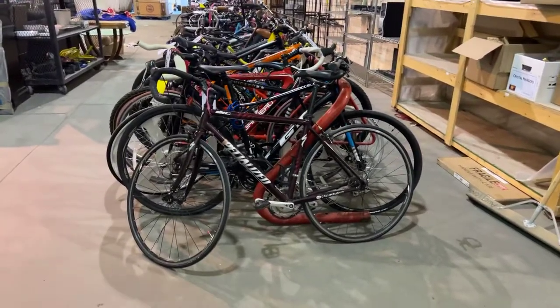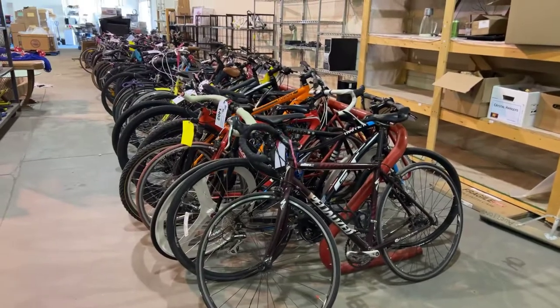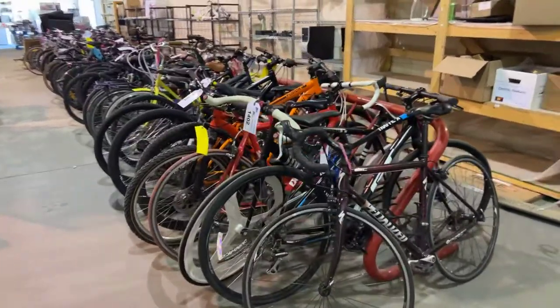The Able Auction is October 5th. We're back again and we've got a great sale lined up as usual. We're going to give you a little walkthrough preview to show you what we have for sale.